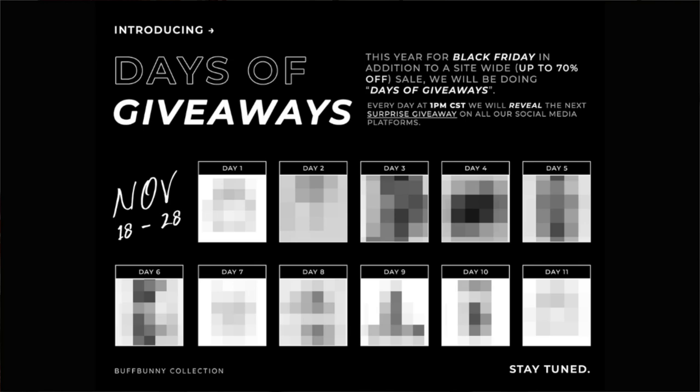Buffbunny's doing something a little bit different this year — they're introducing days of giveaways. Every day at 1 p.m. CST, Buffbunny will reveal the next surprise giveaway on all their social media platforms. That's November 18th to the 28th — the entire duration, they're going to be doing giveaways. So head over to them, make sure you follow, and hit up those giveaways.